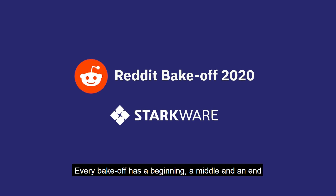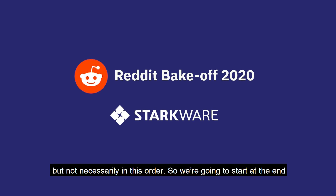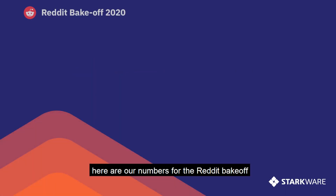Every bake-off has a beginning, a middle, and an end — but not necessarily in this order. So we're going to start at the end. Here are our numbers for the Reddit bake-off.